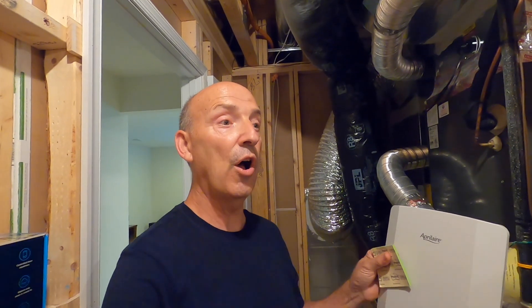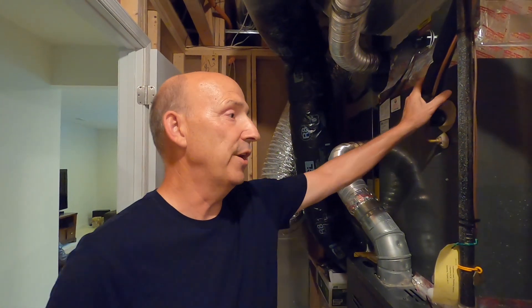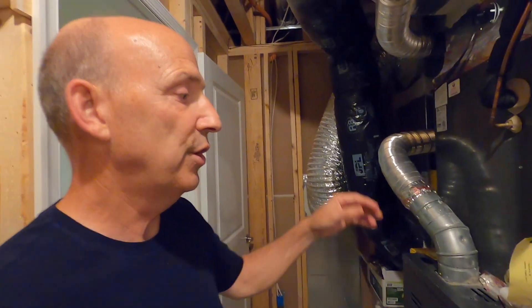The first floor thermostat is calling for cooling right now. It went from that continuous blower — where everything was open — to a call for cooling: it shuts off the second floor runs, and sends nothing but air-conditioned air. I can hear the air conditioner running right now; it's going to deliver chilled air to the first floor until the thermostat is satisfied.